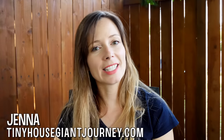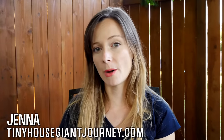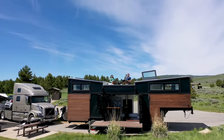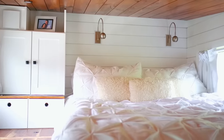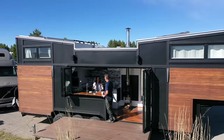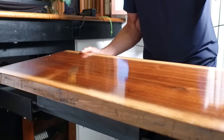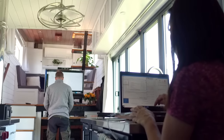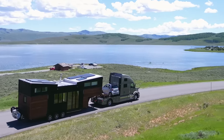To most people, choosing to live in a tiny house might sound like choosing a life full of compromise. But in today's video, you're going to meet one couple who found a way to fit every luxury they enjoyed in their 5,000 square foot former home into a high-end tiny house on wheels. Are you ready? Because I guarantee this tour is going to blow you away.